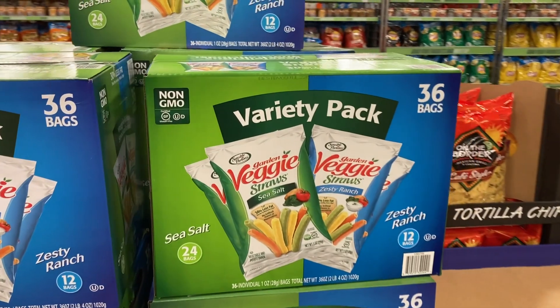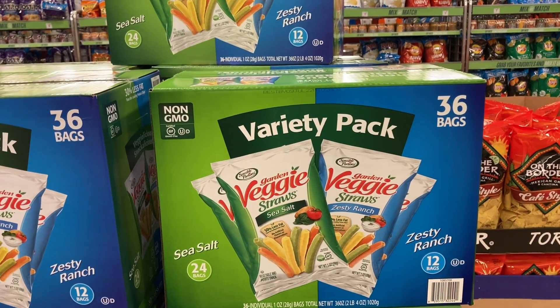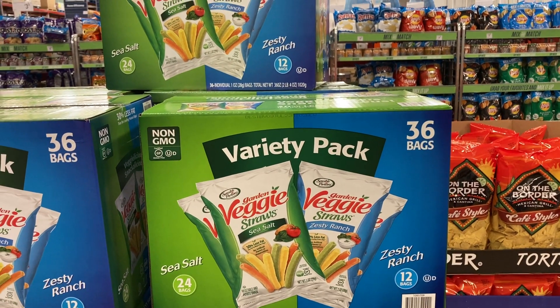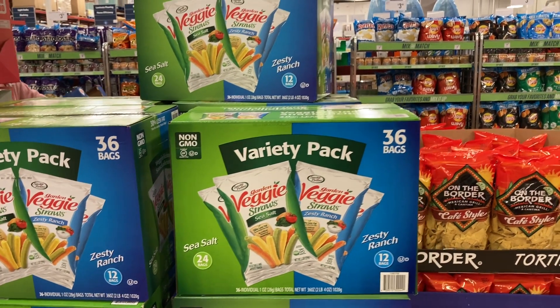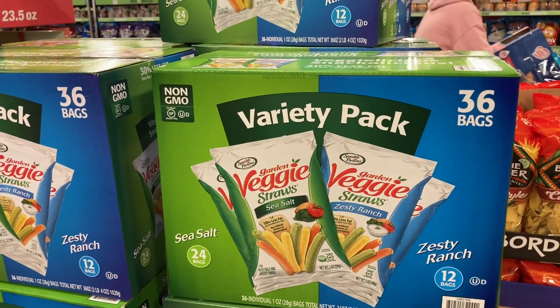Right here are these variety packs of veggie straws. You get Sea Salt and Zesty Ranch — 12 packs of the Zesty Ranch and 24 of the Sea Salt, for a total of 36 bags, at $14.48.